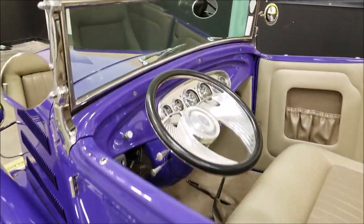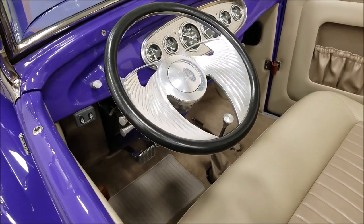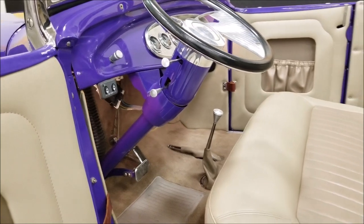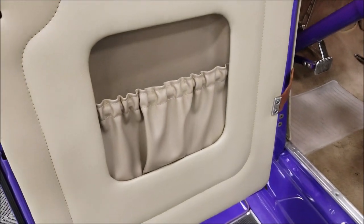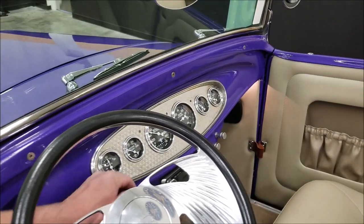No fiberglass on this one. It does have a tilt column, and it also has cruise control, so it has some nice amenities. There are working interior lights and a nice little cubby for storage on the side. Now I'm going to go ahead and fire this up so you can hear it run and we'll check out the engine bay.